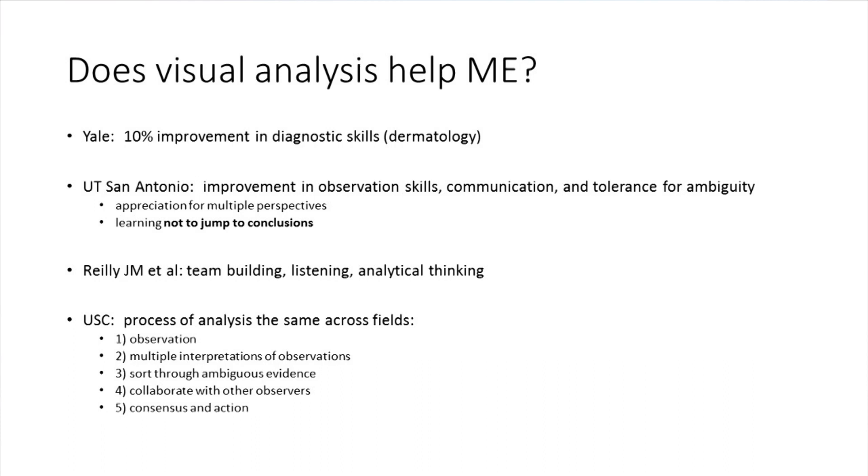Med students will have situations where patients have multiple things going on, some related, some not. The more comfortable they are with ambiguity, the better. They won't beat themselves up over not finding that one answer that explains everything. UT San Antonio also found that students gained an appreciation for multiple perspectives — hearing what other people were seeing. And here's the biggest takeaway: visual analysis workshops teach people not to jump to conclusions. That is the single most important thing. Whether we're seeing an advertisement, a commercial, or a person walking down the street, we make immediate assumptions without really knowing.